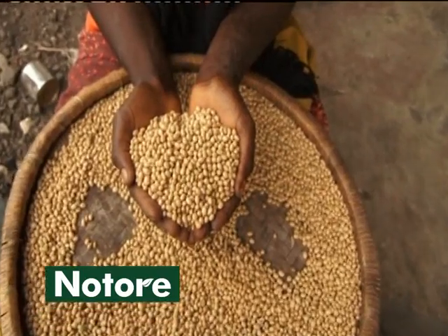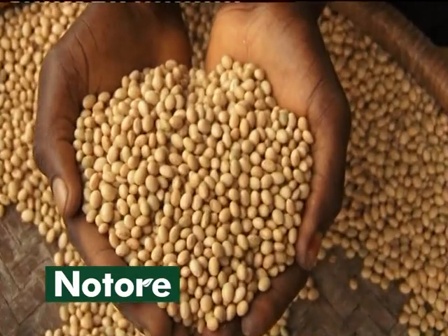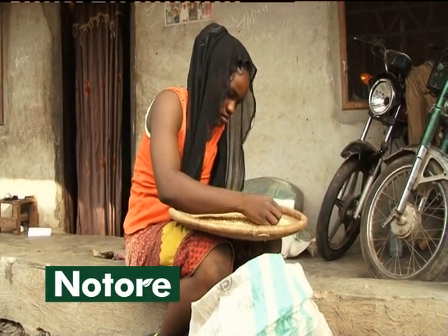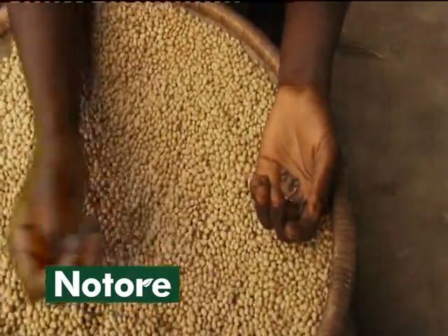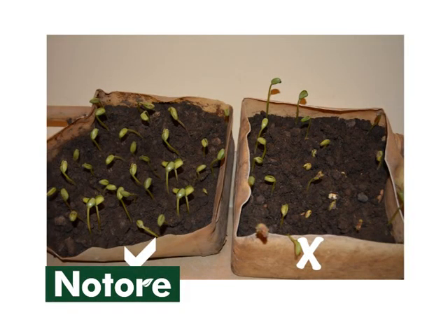Select a good soybean variety that suits your agro-ecological zone. Get advice from your agro-dealer about the recommended improved varieties for your area. Sort out the good seeds for planting to ensure that they are free from insects, disease infestation, and weed seeds. Make sure seed is not more than 12 months old to ensure good germination. Do a germination test using 50 seeds, not more than 10 days before planting. If at least 30 emerge, the seed is good for planting. Get new seeds if less than 30 seeds emerge.